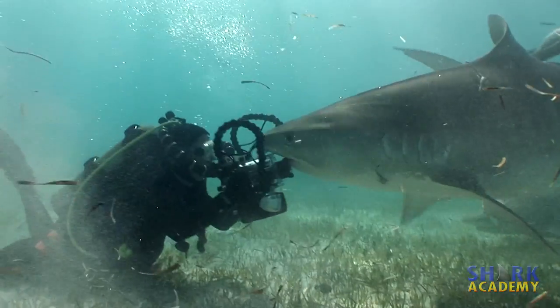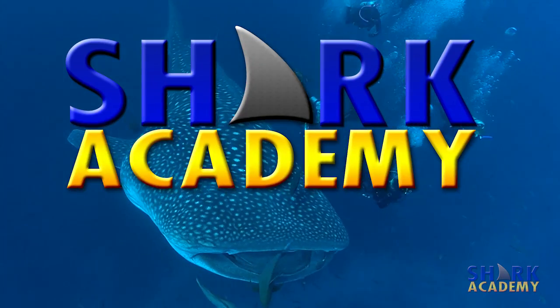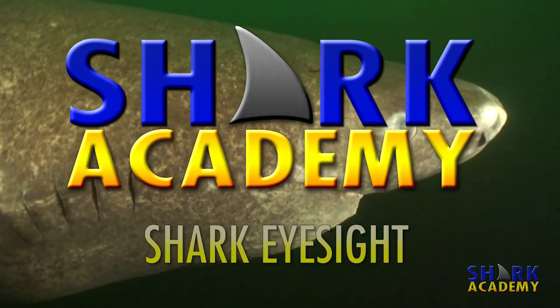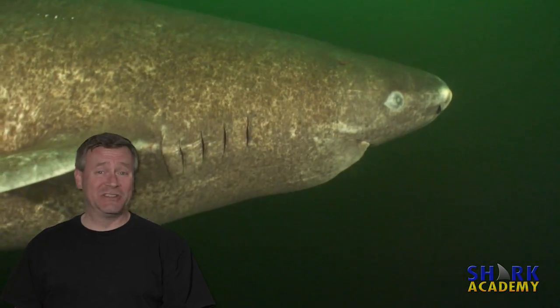How good is a shark's vision? Do they see as well as humans? I'm Jonathan Bird, and this is Shark Academy. Since sharks have so many keen senses like smell and their electrosensory system, for a long time it was assumed that sharks were making up for having bad vision. Well, turns out that's just not true.